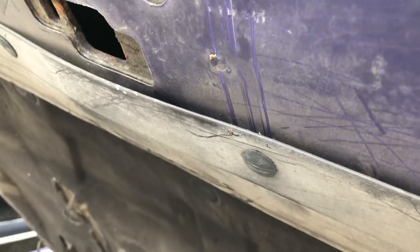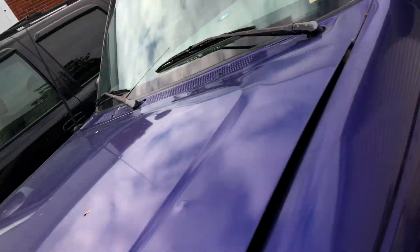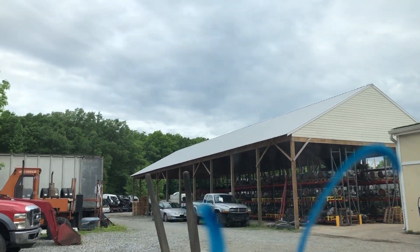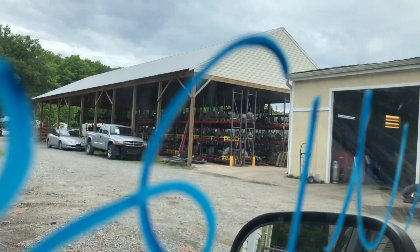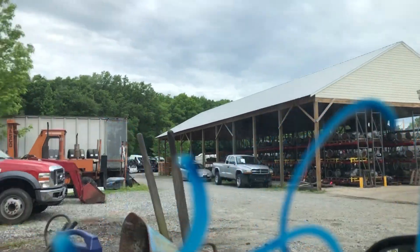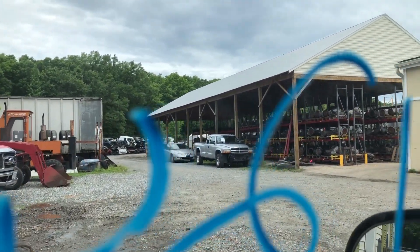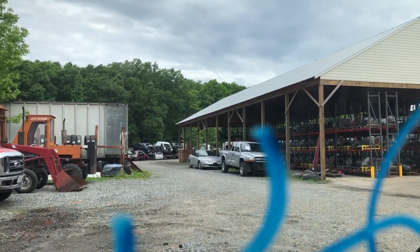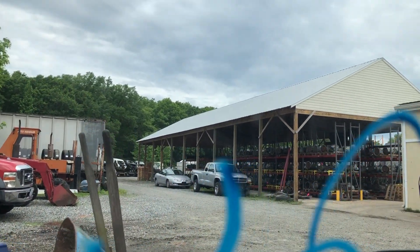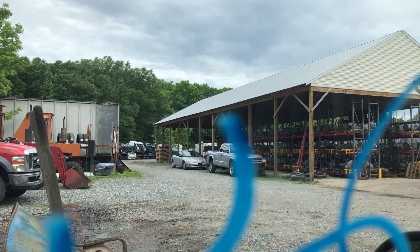Let's see how good this clutch is. Here we go — yeah, it feels good. We'll get reverse, then go ahead and do second for you too. We'll try to do third real quick just for good measure. I know sometimes these trucks don't have enough to get into third — and unfortunately it does not.